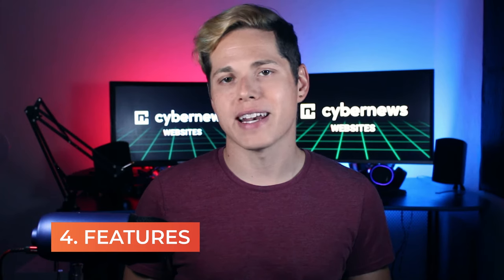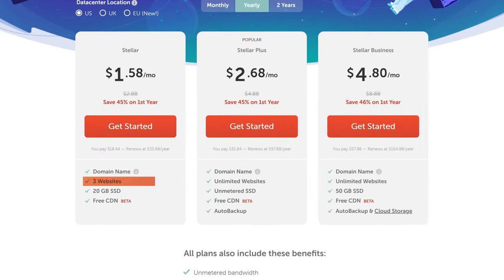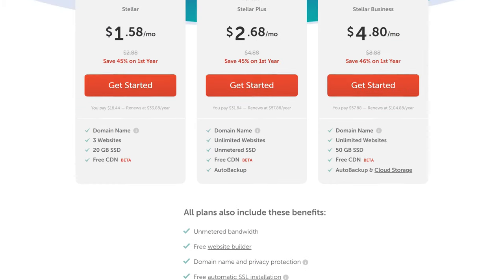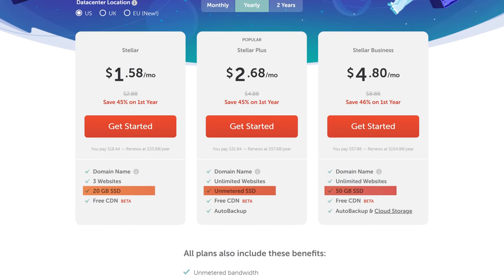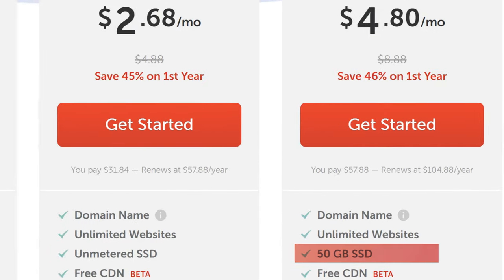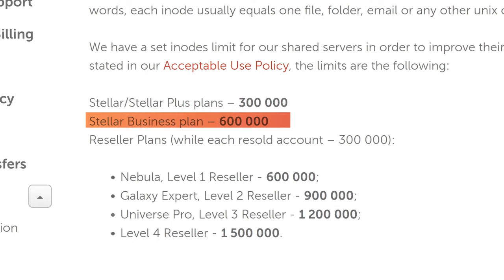It's an industry standard to offer a free domain name for a year with more expensive shared hosting plans. Namecheap does that, but also offers less attractive .site or .online domain names with even the cheapest plan. Namecheap allows you to host up to three websites on their most affordable plan. All plans come with unmetered bandwidth, so Namecheap won't charge you for increased traffic. As for storage, the plans come with 20GB, unlimited, and 50GB SSD respectively. The two cheapest plans have a hard limit of 300,000 inodes, but the last plan comes with a 600,000 inode limit — still, the inode limit is good and the unlimited SSD sounds nice.